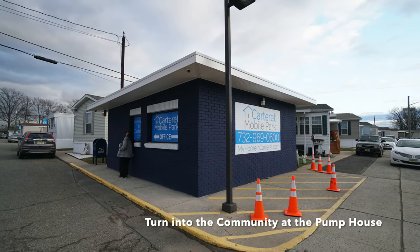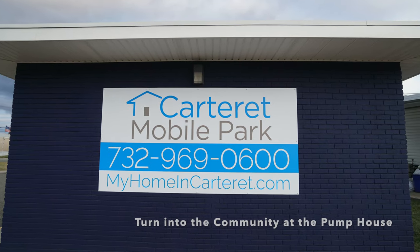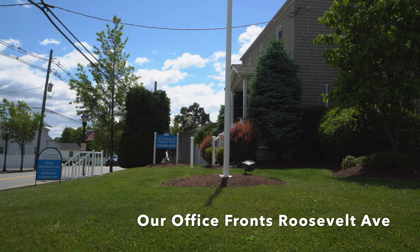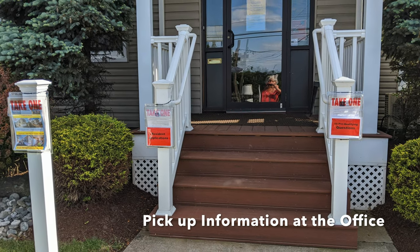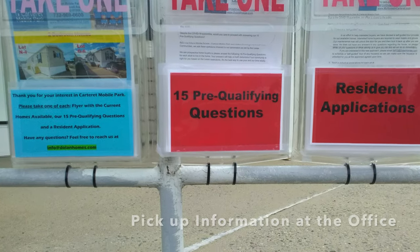You can find us and enter on Blair Avenue — turn at the pump house to enter into the community. You'll find the office fronts Roosevelt Avenue. Although the office is presently closed, I have a lot of locations for you to pick up the 15 questions, the application, and flyers about the current homes that are for sale.